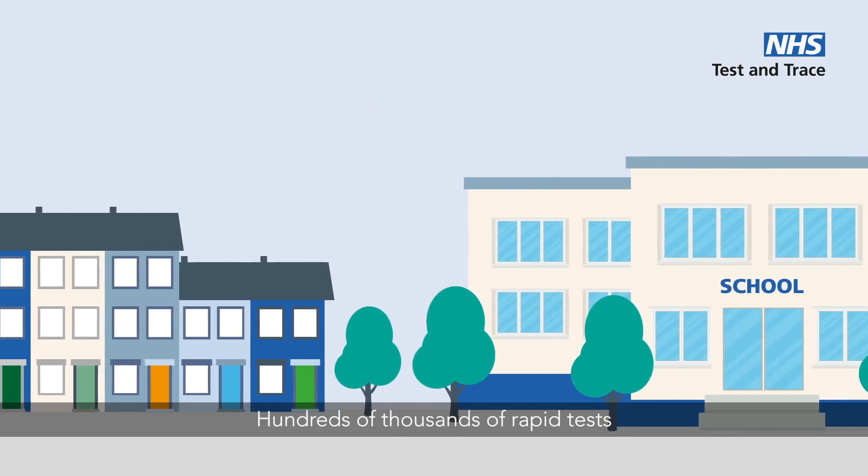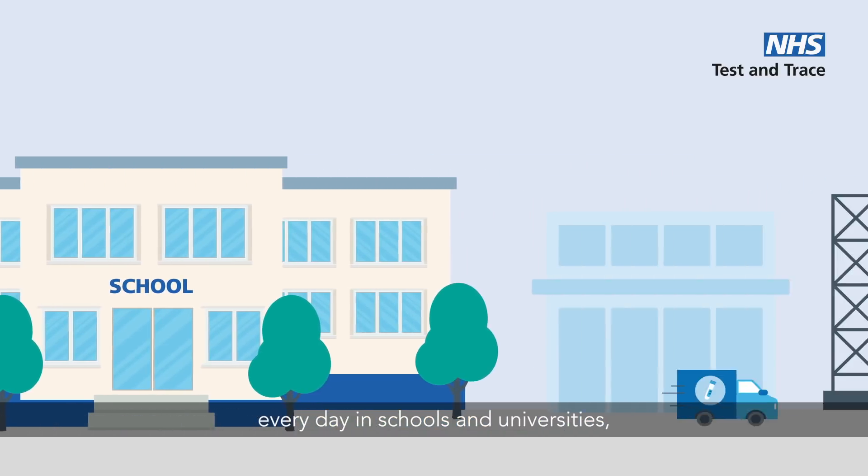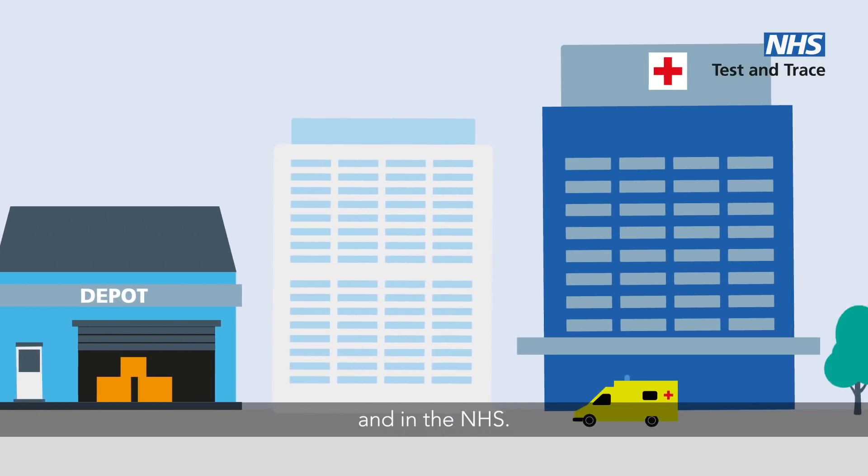Hundreds of thousands of rapid tests are already being carried out every day in schools and universities, workplaces, and in the NHS.